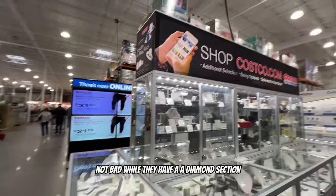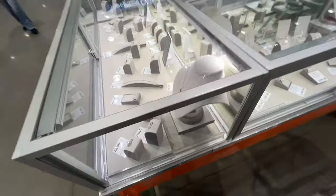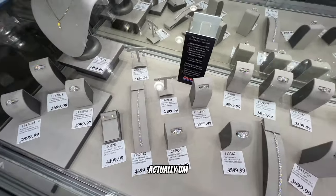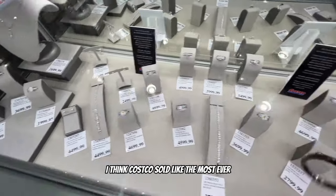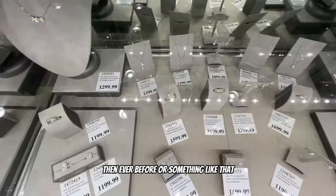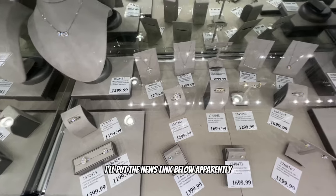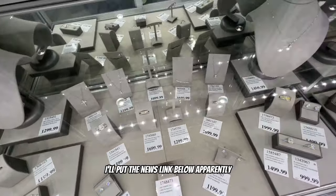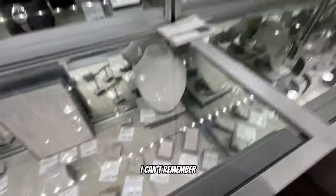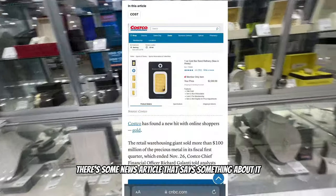Wow, they have a diamond section! I think Costco sold like the most gold bars ever - there was a news article about it. Apparently you can actually buy bars of gold here. I'll put the news link below. I can't remember if it was diamonds or gold.